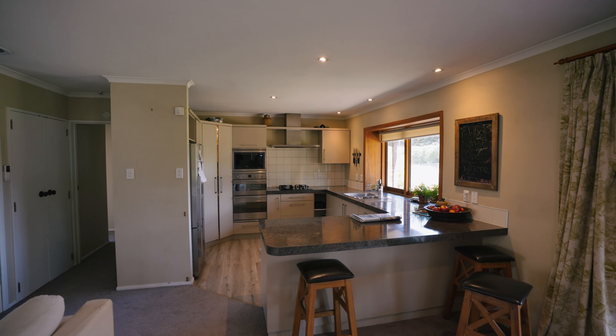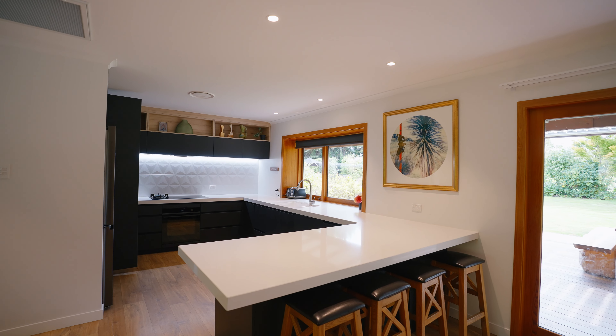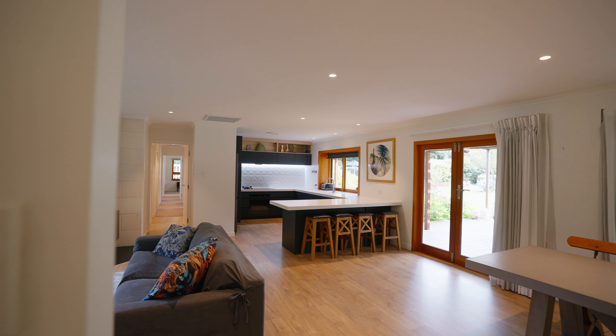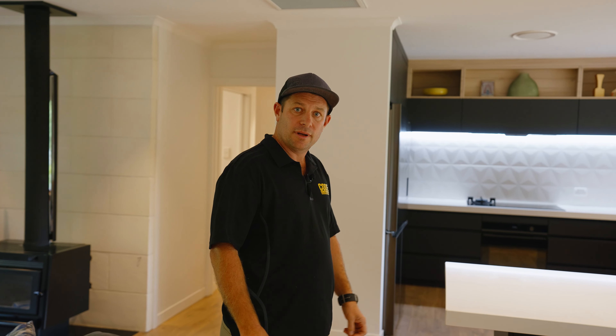We've replaced the original kitchen with this bespoke one. It's all engineered stone bench tops which are really nice. The whole room had to be re-lined, re-insulated, fully wired and plumbed, just so that everything could be up to a modern spec.